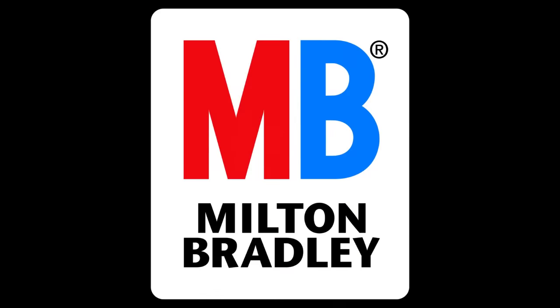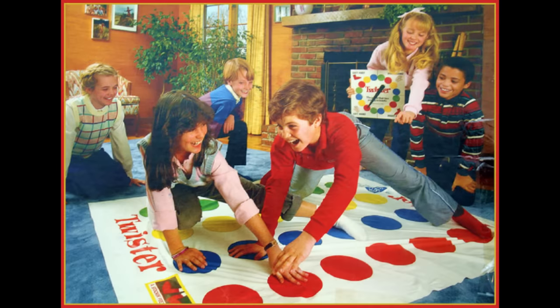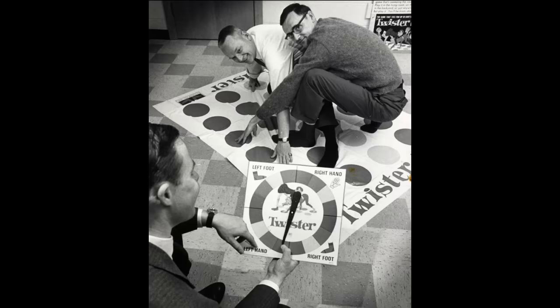Milton Bradley became one of the top board game manufacturers out there. But when it came to marketing Twister, they were a bit apprehensive. They were worried about the frisky undertones that could blemish the company's reputation. Despite having reservations, the company moved forward and Twister hit the shelves in 1965 to little fanfare.